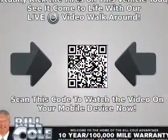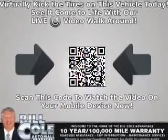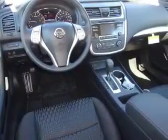Stability control, front ventilated disc brakes, anti-lock brakes, privacy glass. Inside you'll find Bluetooth connectivity, an auxiliary input, steering wheel controls, and a premium sound system.